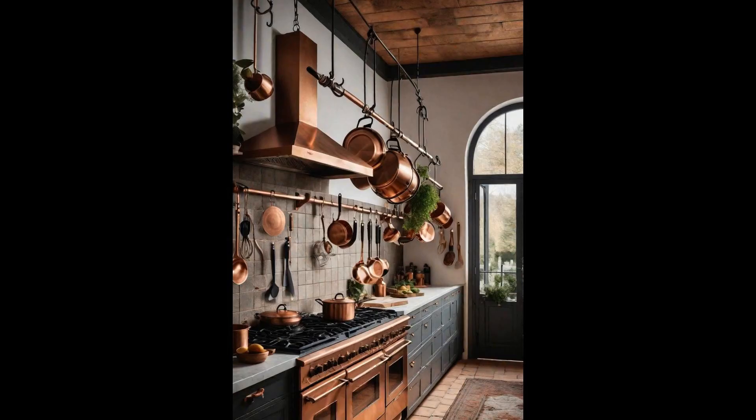Ceiling-mounted pot racks not only free up valuable cabinet space, but also infuse your kitchen with a charming, cozy cottage feel. By displaying your collection of pots and pans overhead, you not only make a style statement, but also embrace practicality, ensuring your cookware is always within easy reach. The beauty of these racks lies in their versatility — from sleek, modern designs to more rustic wrought iron options, there's a style to match every aesthetic.